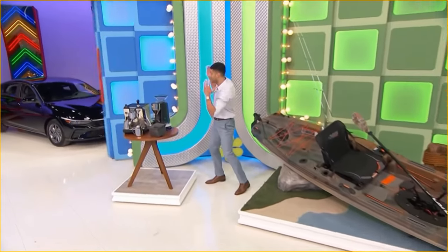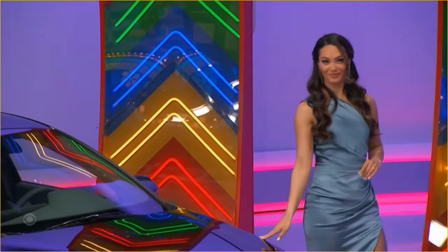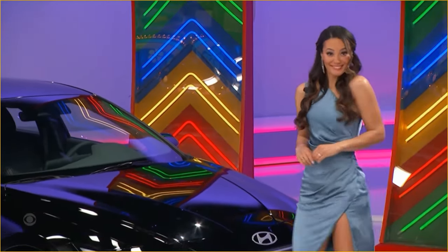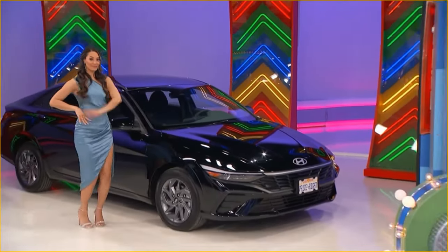With your brand new car! It's the Hyundai Elantra SEL, featuring a two-liter engine, continuously variable transmission, and front-wheel drive. It's the Hyundai Elantra!